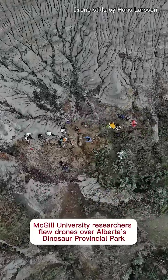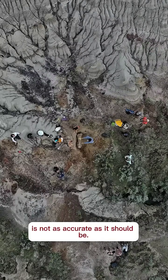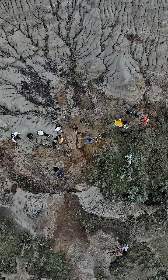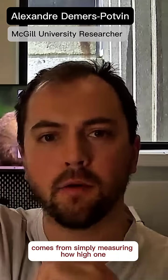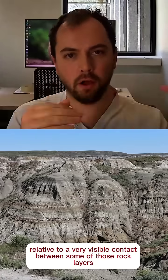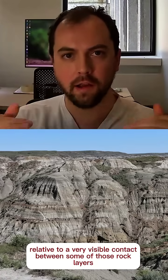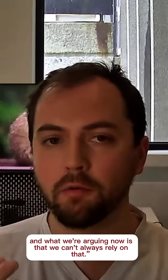McGill University researchers flew drones over Alberta's Dinosaur Provincial Park to prove that the current method of dating fossils is not as accurate as it should be. A lot of the data we have right now comes from simply measuring how high one skeleton is relative to a very visible contact between some of those rock layers. And what we're arguing now is that we can't always rely on that.